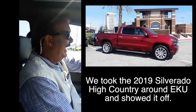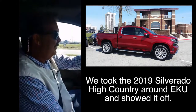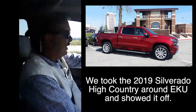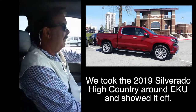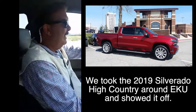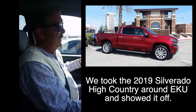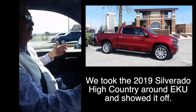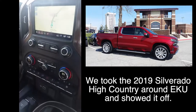We're out in a 6.2 liter 2019 High Country crew cab Chevrolet. We just got this in yesterday — our guys did their pre-delivery inspection where they top off all the fluids, make sure all the air pressures are right, and our techs give it a once-over.